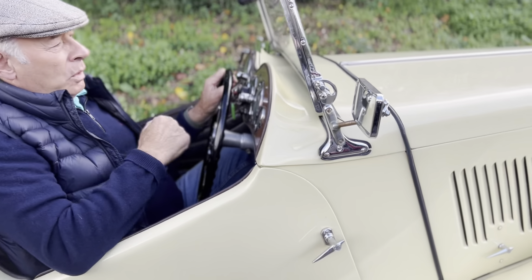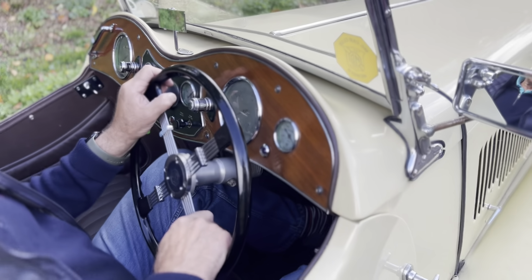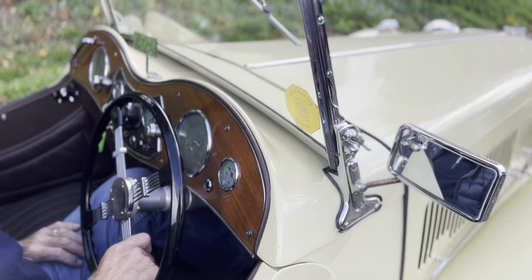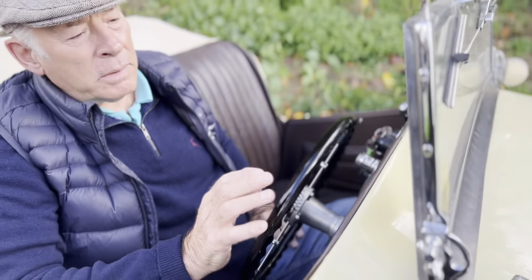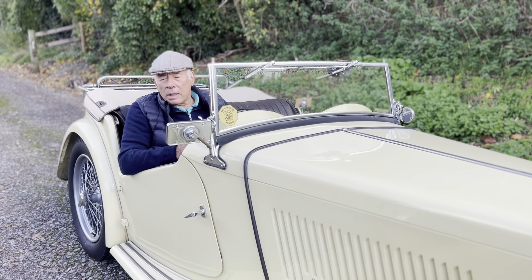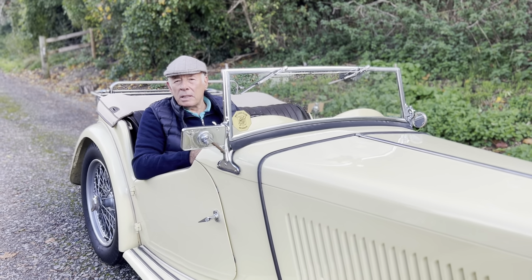Good weather equipment, all correct and just a genuine nice car with lots of history. It was featured in Practical Classics some years ago. There was a big article all about its restoration and we've known the car a long time. We sold it I think about ten years ago.